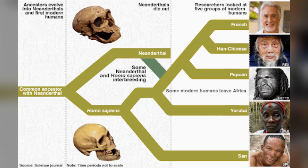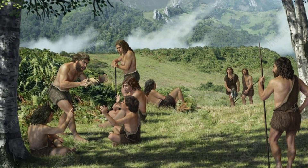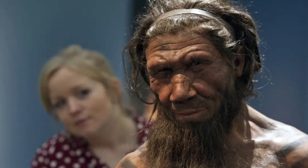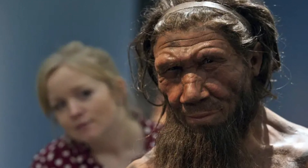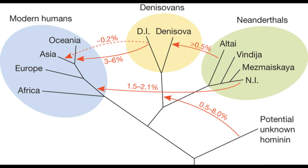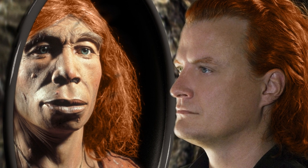Neanderthals split from our common ancestor, who was likely Homo heidelbergensis, with modern humans about 800,000 years ago. Over time, they evolved to survive in Europe and parts of Western Asia, thriving for hundreds of thousands of years. They co-existed with other hominin species, including the Denisovans and modern humans. Genetic evidence reveals that Neanderthals interbred with our ancestors, leaving traces of their DNA — up to 4% in some cases — in modern populations outside of Africa.